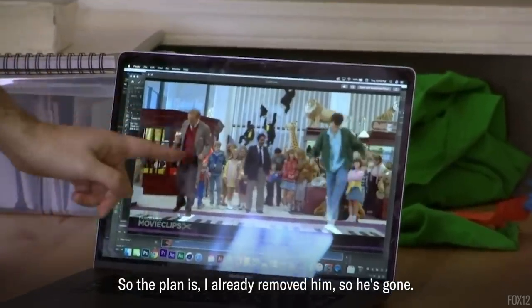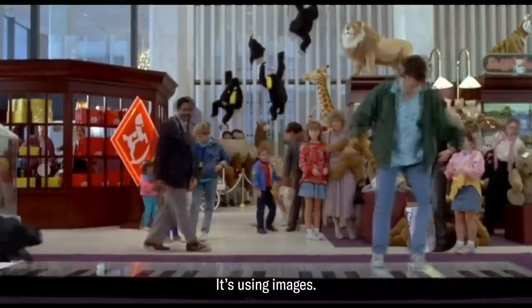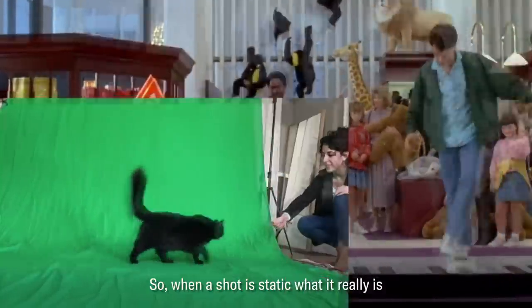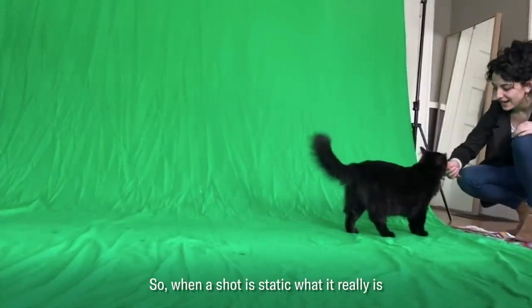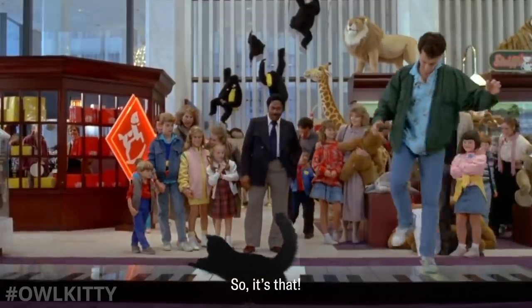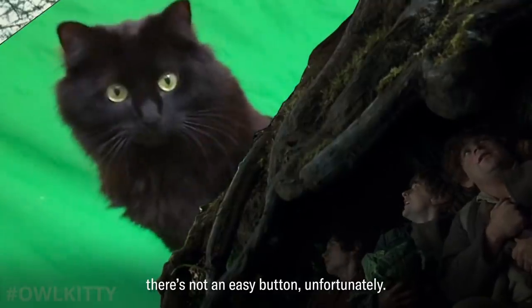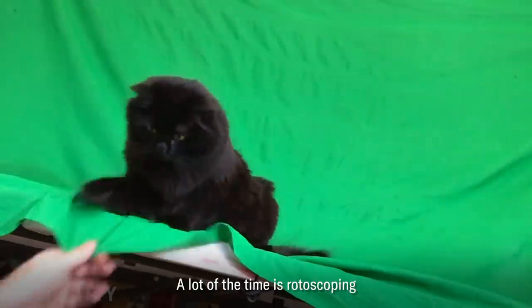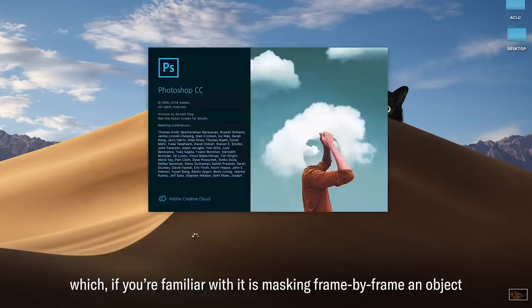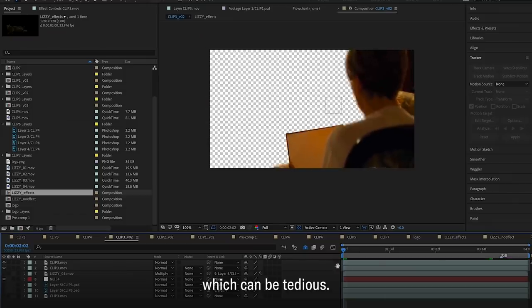So the plan is, I already removed him — he's gone. It's using images. When the shot is static, what it really is is just a still image that I can overlay on top of the movie. There's no real huge secret to it, and there's not an easy button, unfortunately. A lot of the time it's rotoscoping, which, if you're familiar with it, is masking frame by frame an object, which can be tedious.